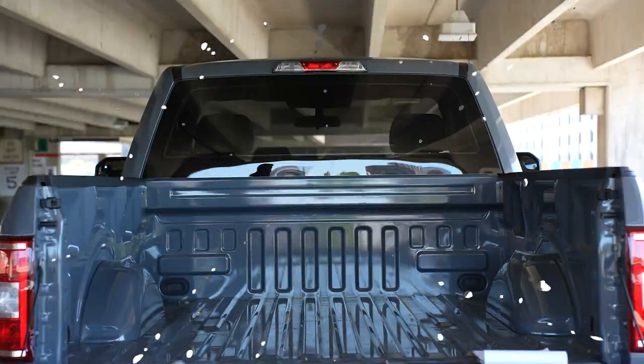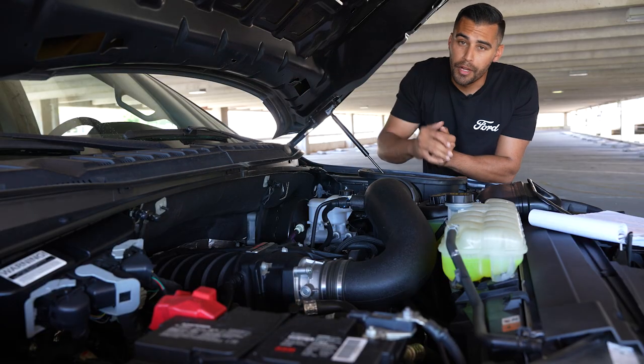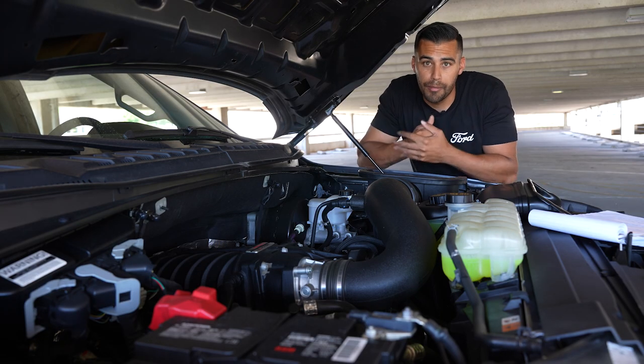Because we have a supercharger from Roush. The supercharger is this big, beautiful piece of machinery sitting on top of the 5.0 V8. Along with the supercharger, you get this intake that allows it to take in all that extra air, compress it, and create all that horsepower.